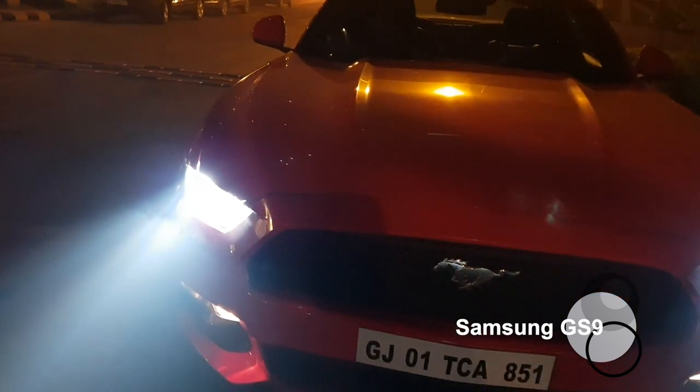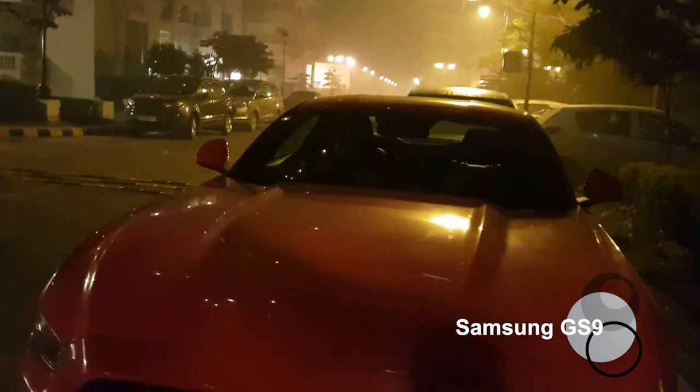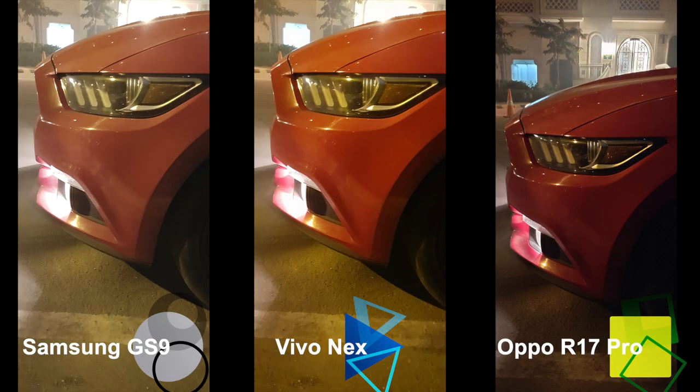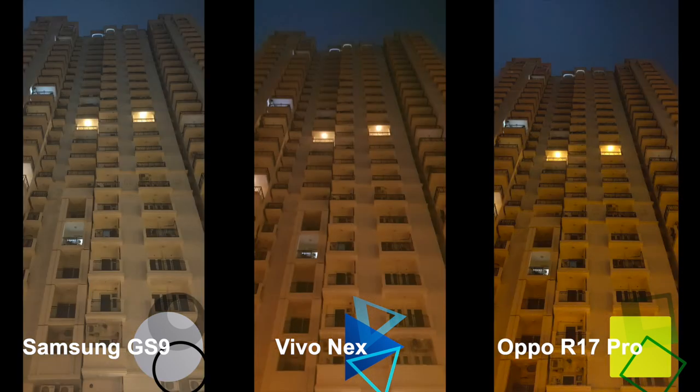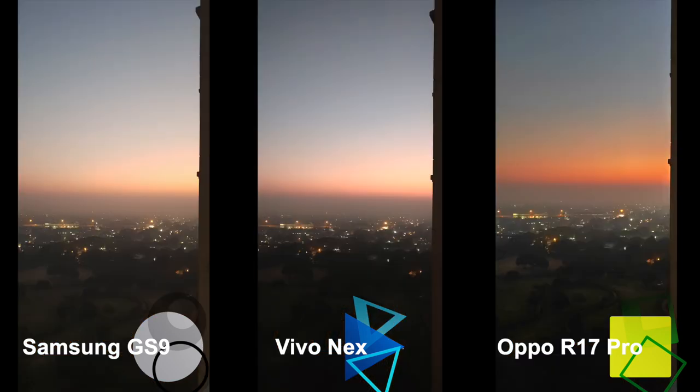We'll switch off the light again and show you how it makes a difference. You can see it picks up yellow colors after that — that's how it looks. If you liked our way of comparing these three smartphones, please hit the like button and subscribe to our channel.